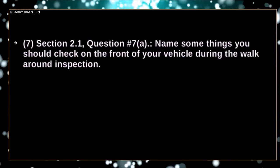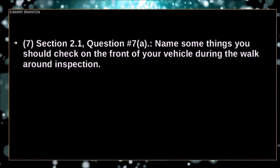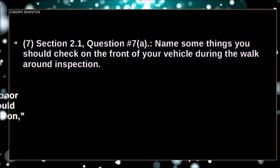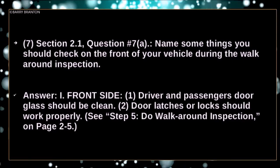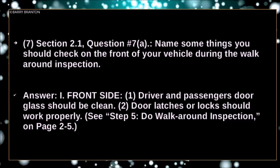Name some things you should check on the front of your vehicle during the walk-around inspection. Door and passenger door glass — locks should be clean. Door latches or locks should work properly.